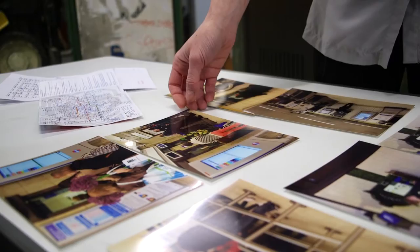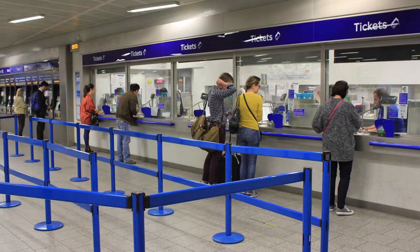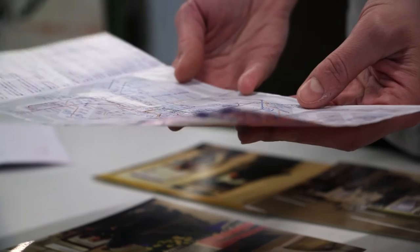The documentation process started in March 2015 after TfL's notice of the closing of the ticket offices. The curators worked across the network with a camera, a notebook and a pocket underground map, taking pictures of the ticket offices and gathering relevant information.